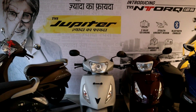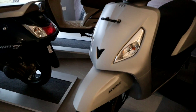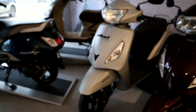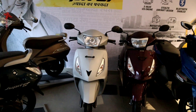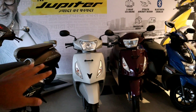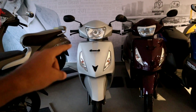We have now taken the Jupiter, the standard variant, the 110cc, and it has sync braking technology. The price of the TVS Jupiter standard variant is 70,200 rupees — including everything: accessories, RTO, and 5 years insurance.